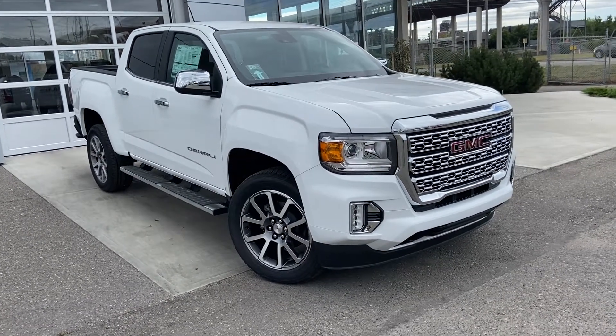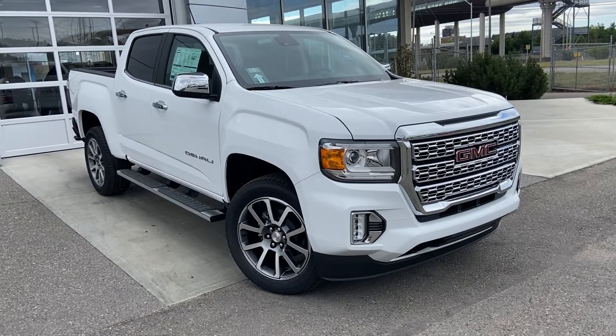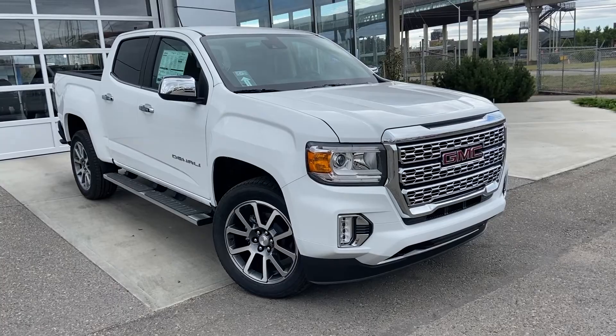Welcome to the brand new 2021 GMC Canyon Denali. The Canyon is powered by a 3.6L V6 engine mated to an 8-speed automatic transmission.